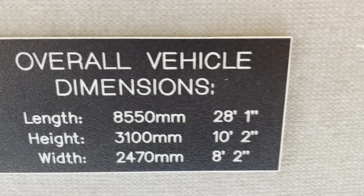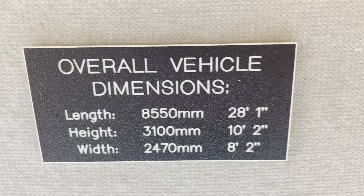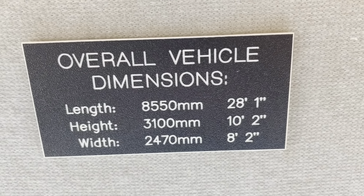There you go — some overall dimensions just here. If you're thinking campervan, hopefully you've got a driver that's 28 foot long.